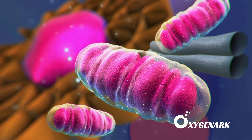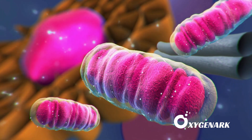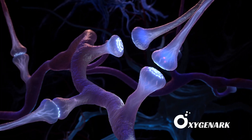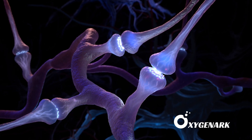This hyperoxygenated environment drives mitochondrial energy production in neurons to new heights, providing the energy necessary for repairing damaged cells and forging new neural connections. The end result is an energized brain landscape where neuroplasticity can thrive.